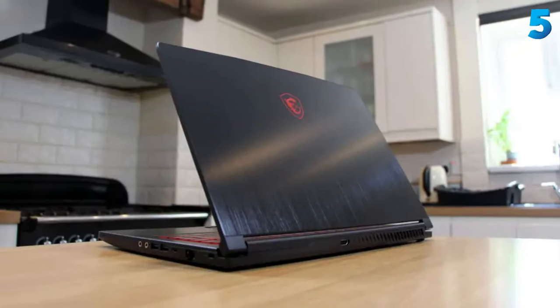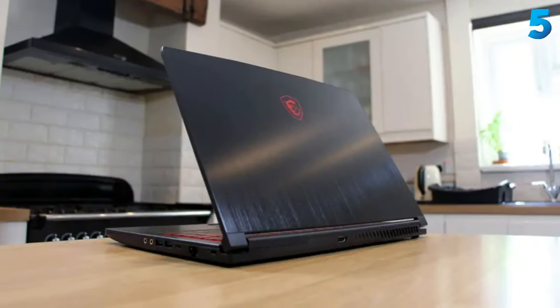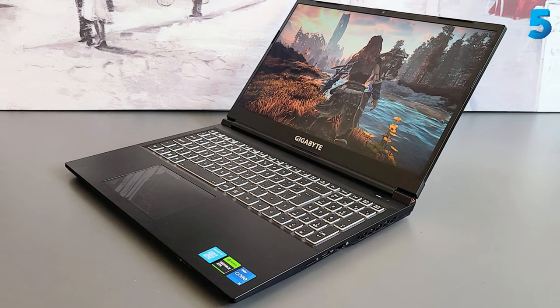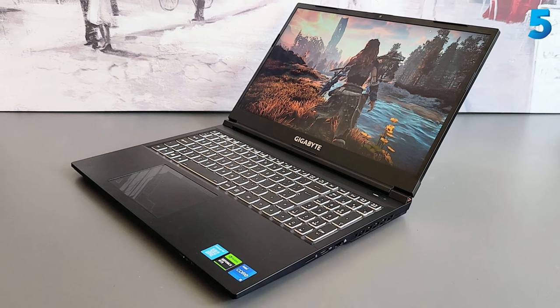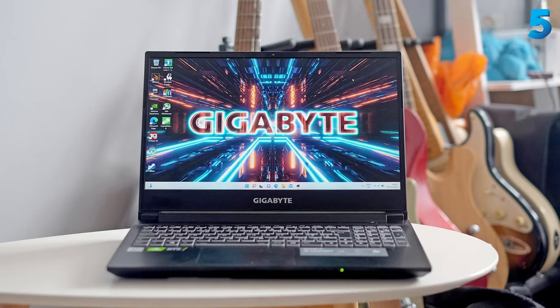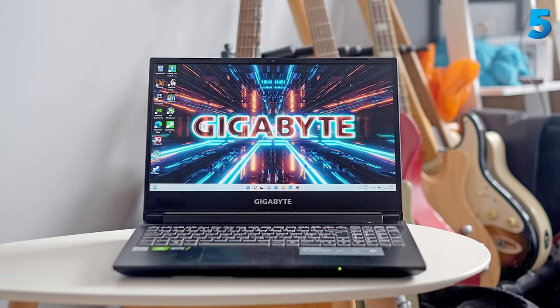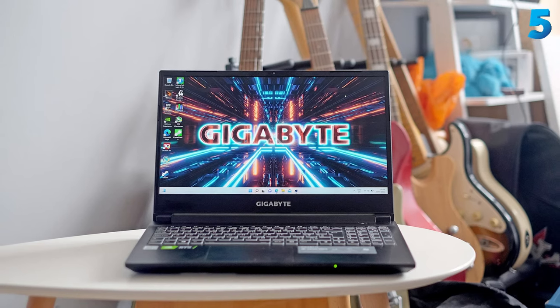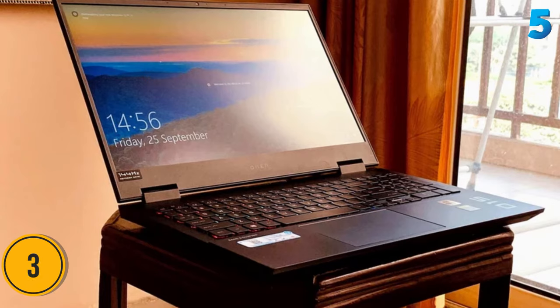The Gigabyte G5 has a solid port selection, though it's missing an Ethernet port. Having ports in the back of the laptop can be divisive, as some people may be unable to easily reach them when having to plug in a USB drive or wireless mouse. But the positive is that having ports in the back reduces clutter when it's plugged in and sitting on your desk.